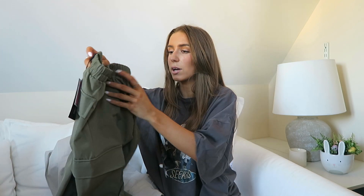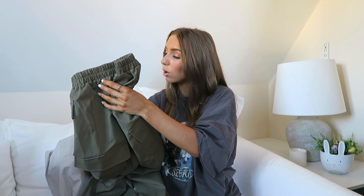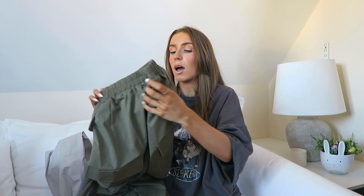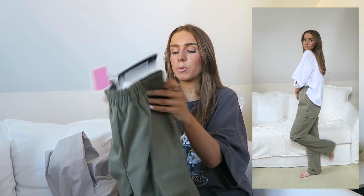These next ones are more like actual cargos, and I love the color — a khaki dark army green. They've got a super elasticated waistband making them really comfortable, and they go down in a straight leg style with cargo pockets on the sides, which are real functioning pockets. The pockets on the back are just decorative flaps. I got these in a size six. I thought they'd look cute with a little white shirt or white crop top — cargos are really on trend right now so I thought I'd give them a go.